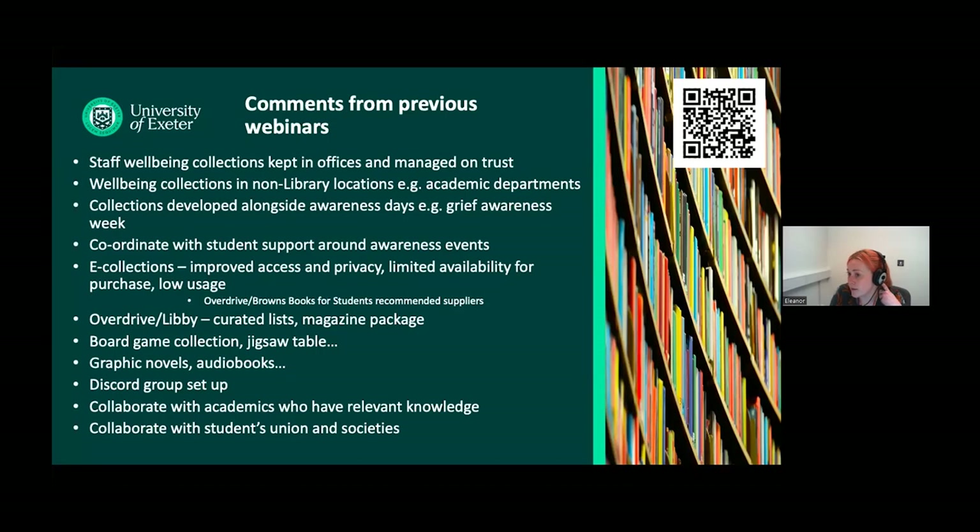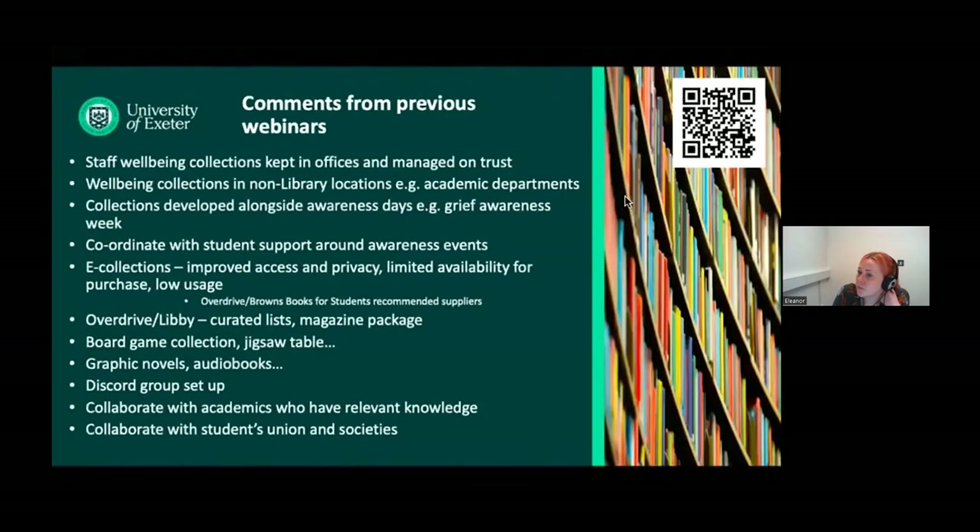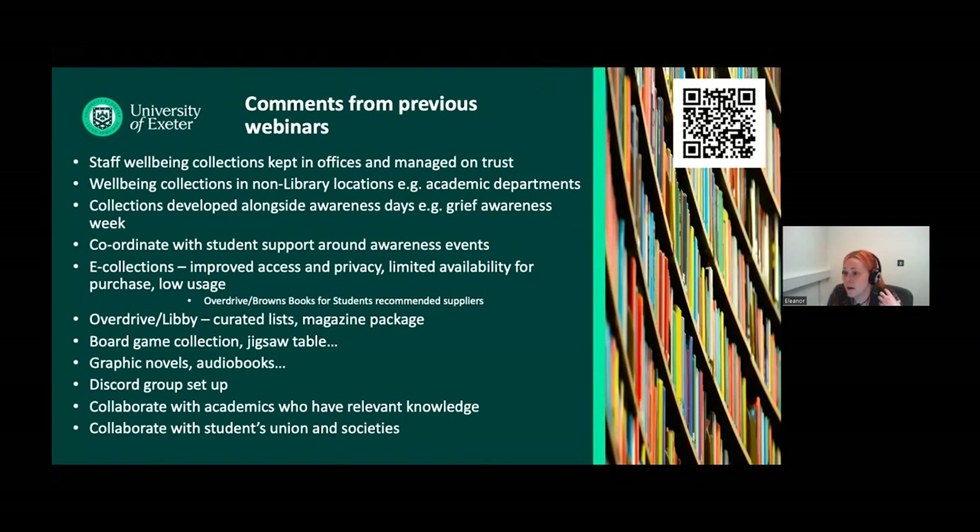Coordinating with student support around awareness events has also come up. On e-collections: my experience is that they don't get a lot of usage, but they're still positive to have because of access, privacy, and for online and distance students. Overdrive was recommended as an audiobook supplier and Brands Books for Students. Overdrive slash Libby was flagged as good for having curated well-being lists and a magazine package. Board game collections, jigsaw tables, and interactive activities have been mentioned, as well as graphic novels and audiobooks — expanding out of usual genres to be more inclusive and just fun.